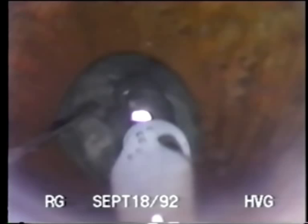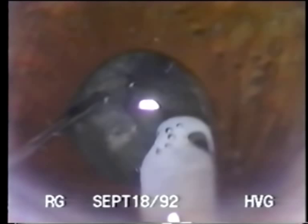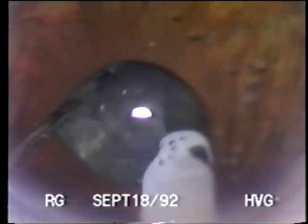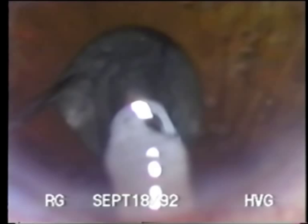With the nucleus nudged inferiorly, the phaco tip sculpts a trench or trough, debulking the superior portion of the lens. Once this area has been sufficiently debulked, the instrument tips are placed deep in the lens and using direct action fracturing — the spatula pushing to the left, the phaco tip pushing to the right — a fracture is made. Rotating the lens slightly clockwise allows the tip to embed itself into the nuclear wall. The second fracture is made by taking advantage of the radial cleavage planes of the lens itself, with no ultrasonic power used. With the spatula stabilizing the left hemisection, the segment is emulsified in the center of the lens.